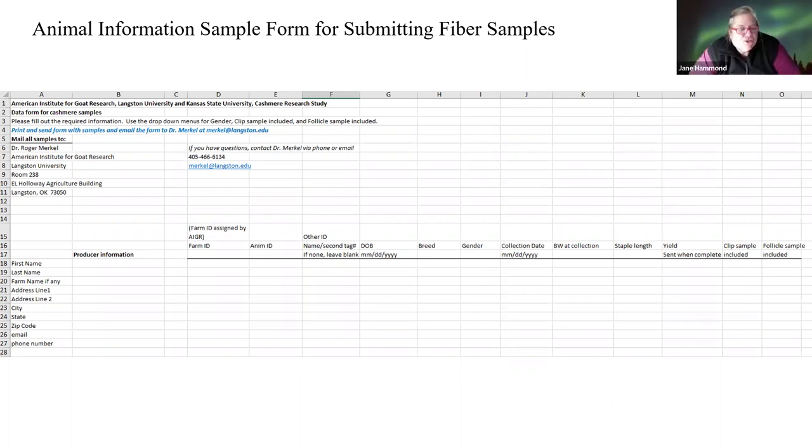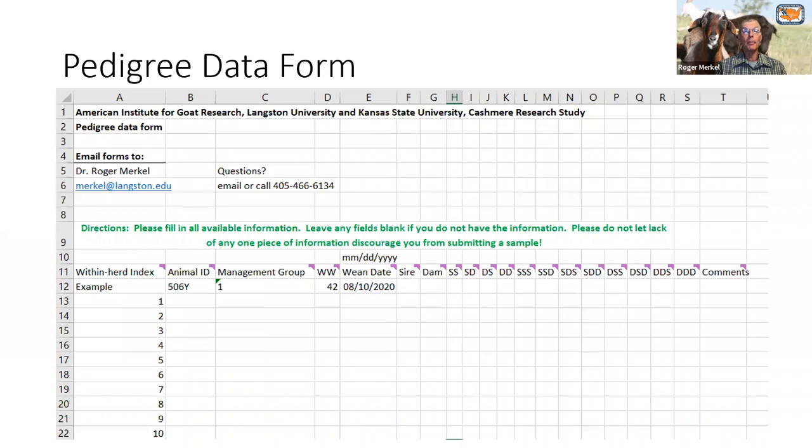Can you describe the sampling of a follicle? Yes, we'll see that in one of the videos we're going to show. Next, let's go to the pedigree form.